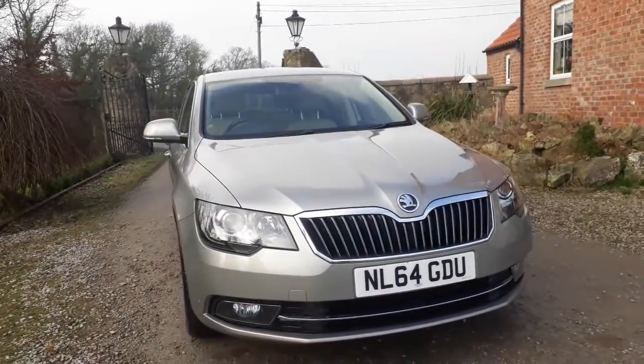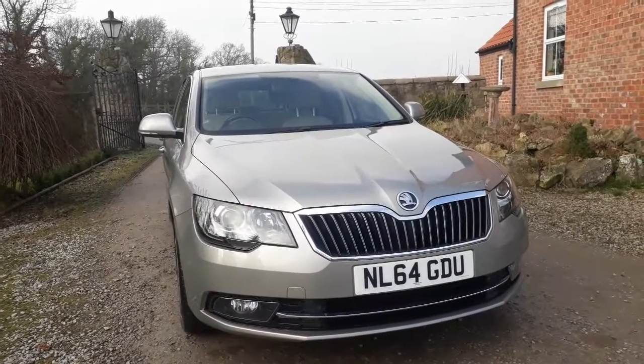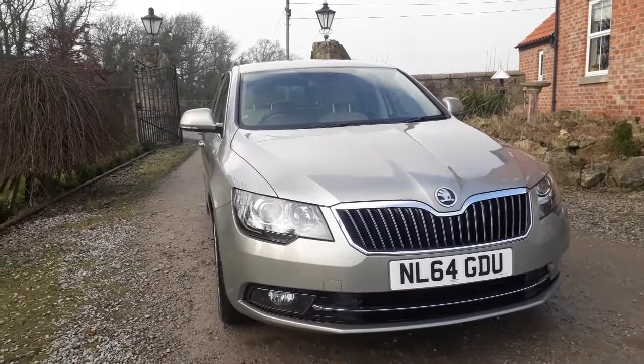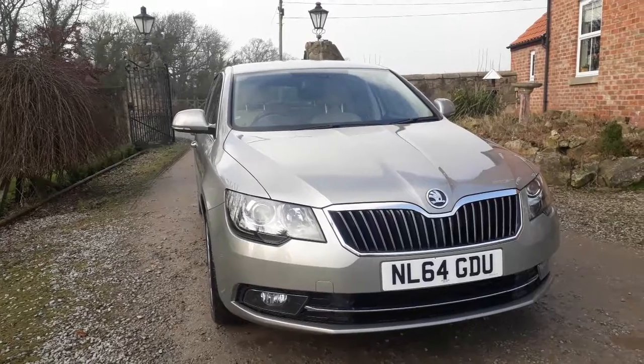It is a saloon and a hatchback, so you've got the variety of both. Check our reviews online — any information you need, just give us a call. Thanks very much.